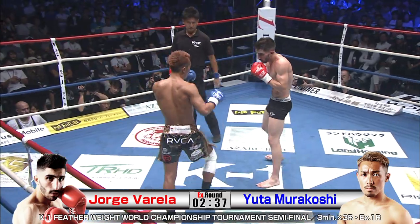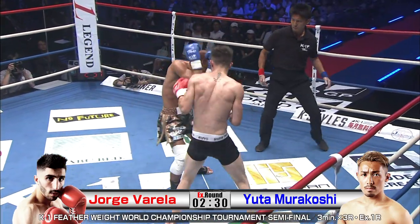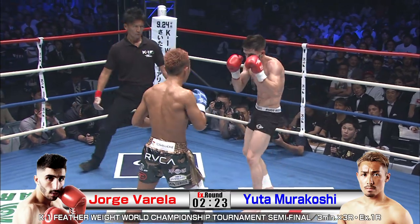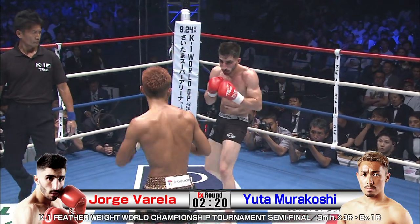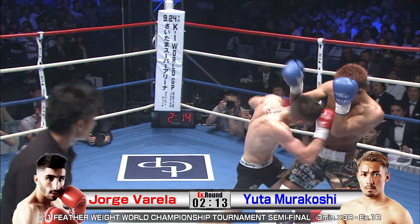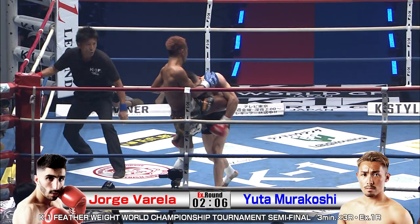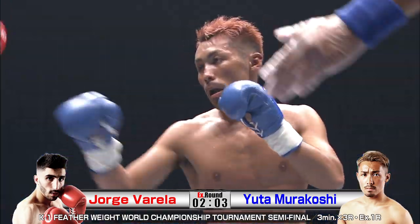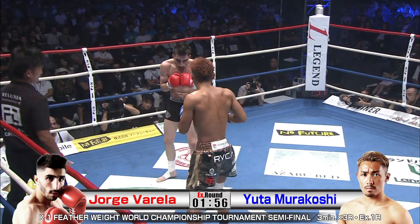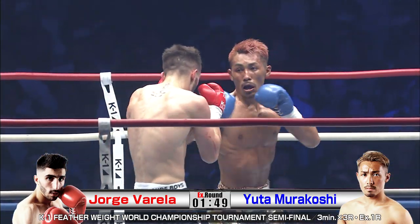Varela going right back to what was working in the first round — look at the big punches. He knows if he overextends himself, he's going to eat a knee or a kick. Murakoshi, on the other hand, throwing knees and kicks makes himself vulnerable to punches. A game of cat and mouse from both these guys. This is the fourth round, so you got to gamble. Blocking the kicks with the arm at this point, he's got to be feeling that — his arm is red and swollen, there's some damage there.